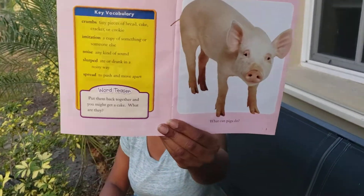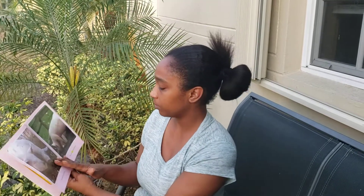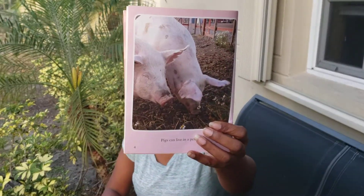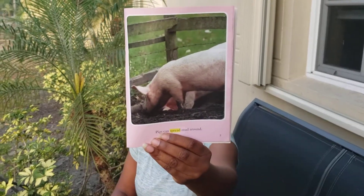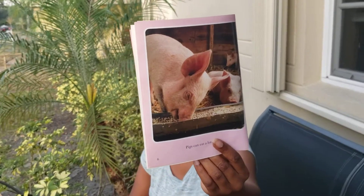So now we're going to read the book. What can pigs do? Pigs can live in a pen. Pigs can spread mud around. Pigs can eat a lot. Pigs can eat the crumbs.